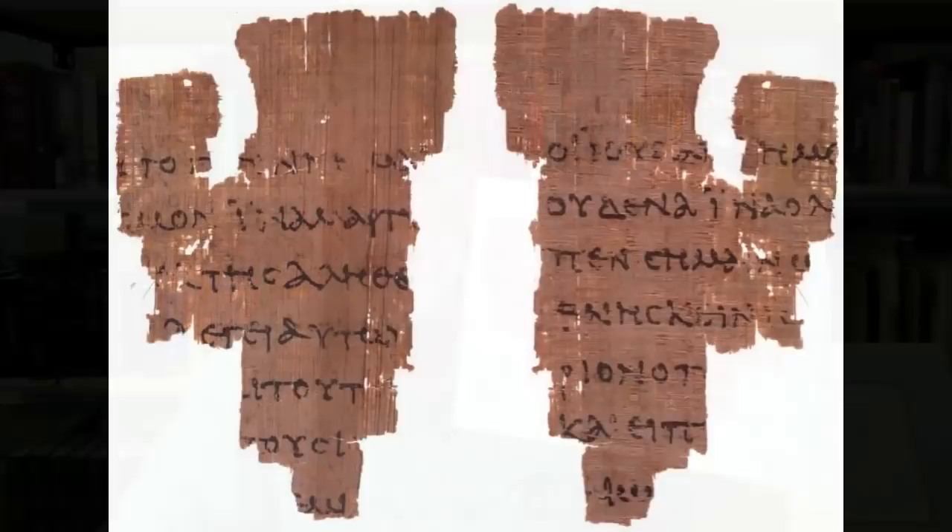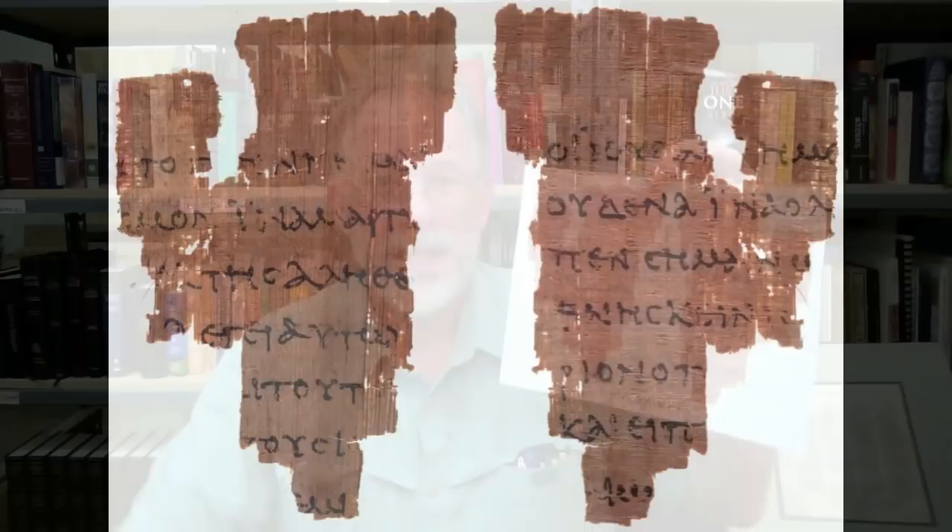I'll start out by telling you the secret of P52, Ryland's 457, as I promised. Do you want to see the plans of the enemy? Hi, I'm David Daniels from Chick Publications. I want you to see the assumptions that text critics make about an actual scrap of papyrus right out of their own books. How do text critics analyze a papyrus like P52? What is P52 anyway? It's this little scrap of paper right here. This is both sides, and it's massively enlarged.